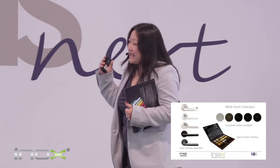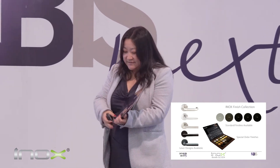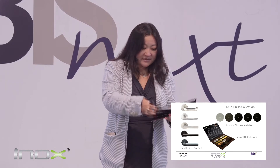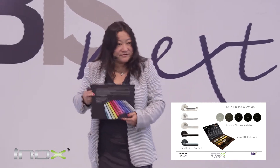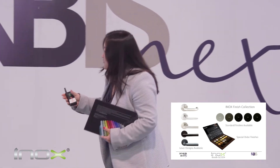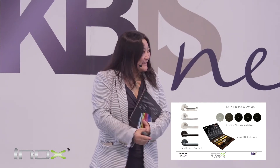INOX has tons of trims available, and we can produce custom trims. We have lots of innovative finishes that we are showing, including something called Ceramax. You're welcome to come to our booth at 314, which is really not far from here, and we can talk about these exciting locks.